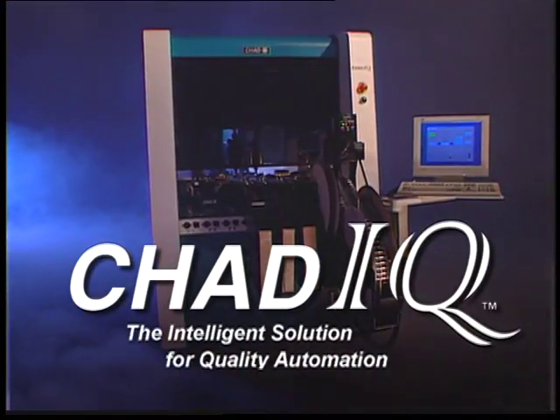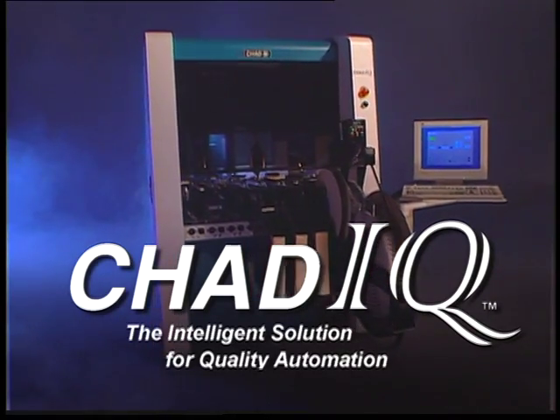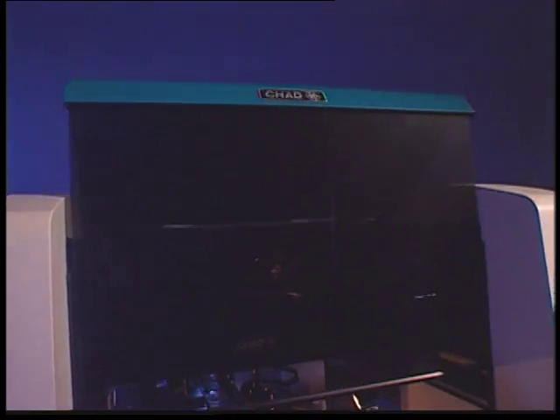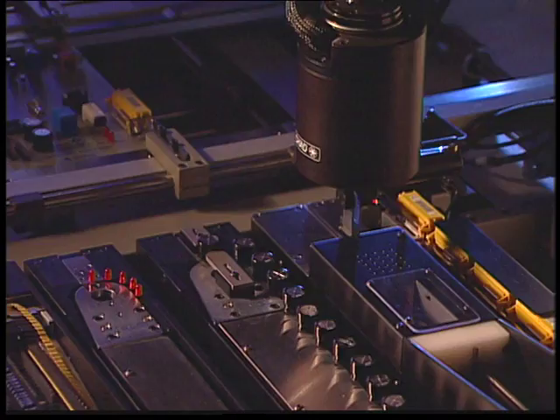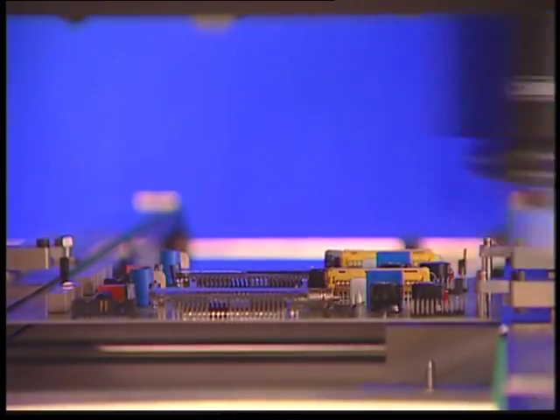The Chad IQ System — the intelligent solution for quality automation. Everything about the Chad IQ confirms its innovation. Setting new performance records for the odd form and electronics final assembly markets is just the beginning.